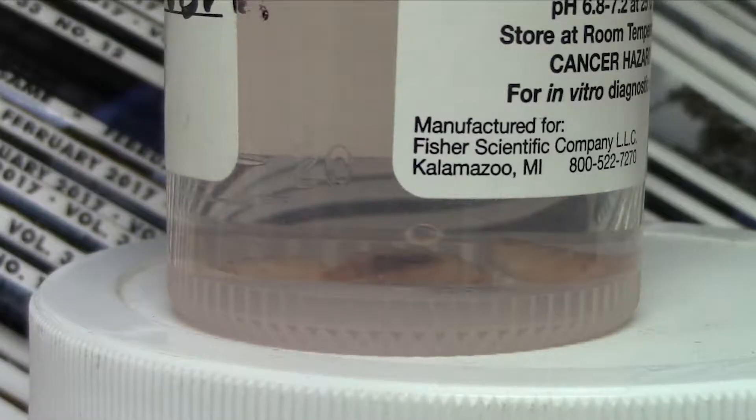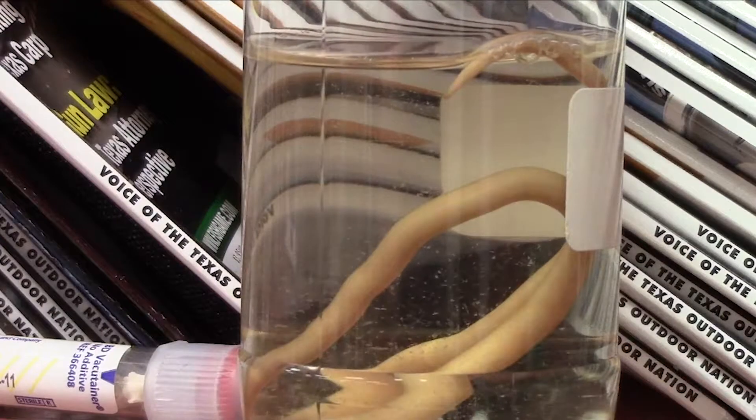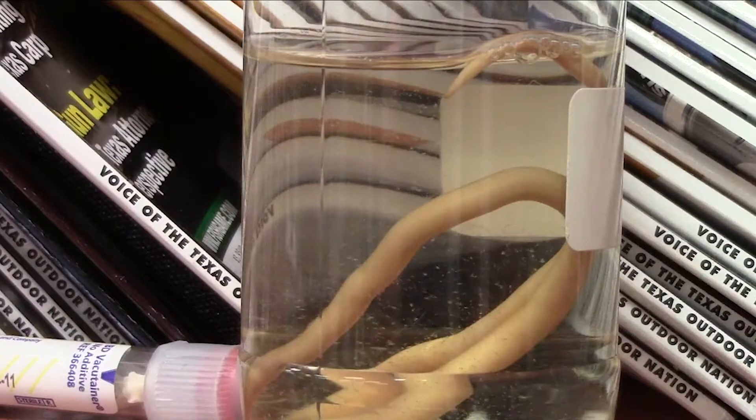I have cuterebra, which are fly larvae that were implanted into a dog's face. I have discaris, or roundworm, which is the most common parasite of puppies and kittens — and I think that's kind of it.